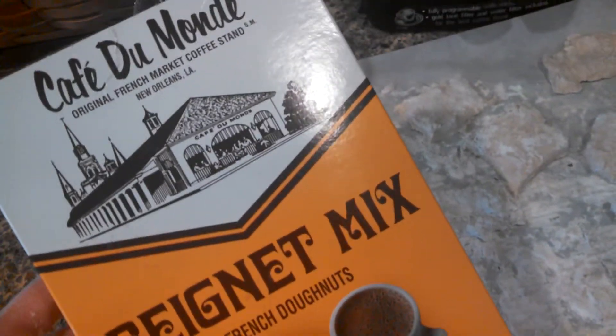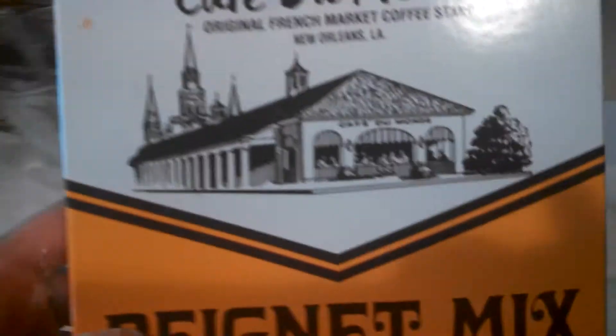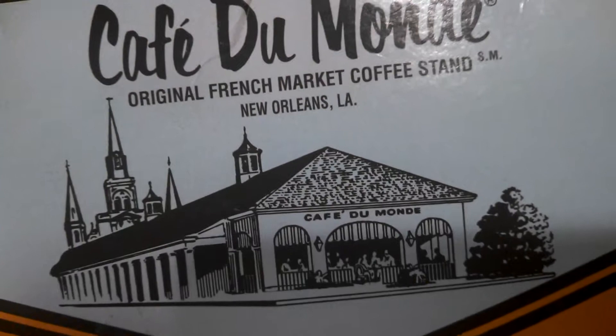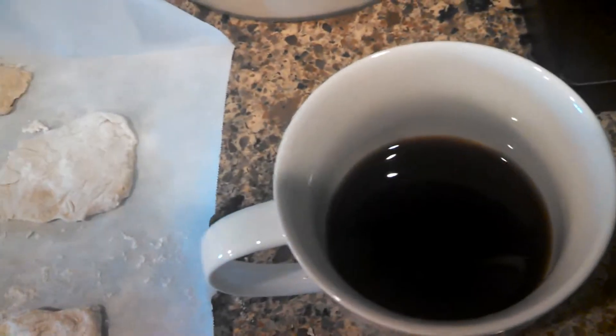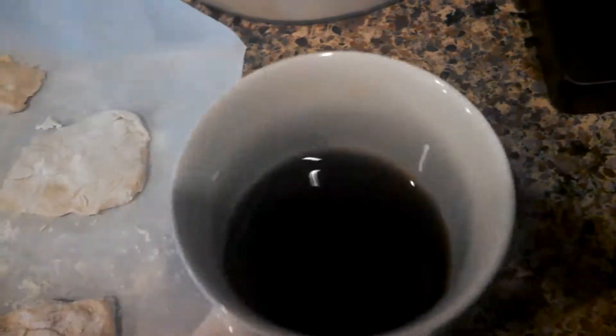This is a French donut from New Orleans at Cafe du Monde, and they are part of the tradition of NOLA with a cup of coffee or espresso. The Reginald French Market coffee stand in New Orleans is a very nice place — busy, very busy, with tables inside and outside. People are getting their doughnuts by the minute.